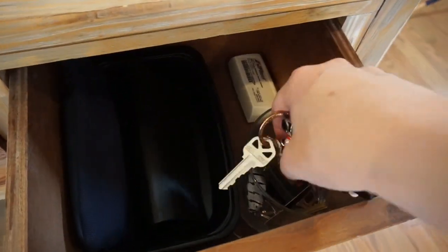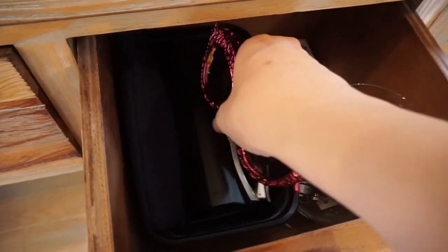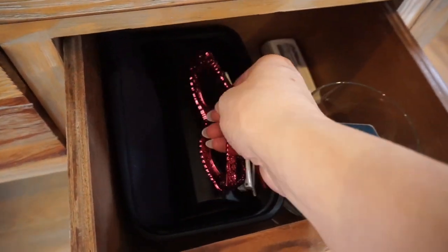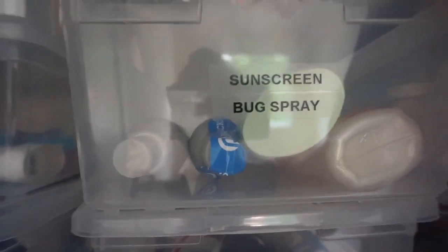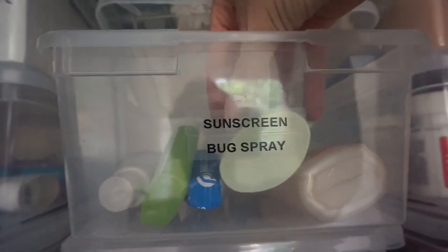My third tip is to have a designated spot in your house for everything — and I mean everything. You should know where it goes and it should have its own home. If you have a bunch of clutter hanging around and you never put it away and you don't know where it goes, maybe you don't need it. So maybe it's time to declutter it.